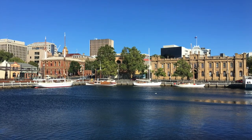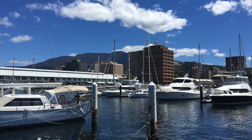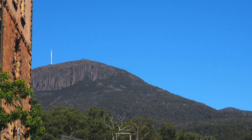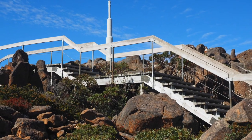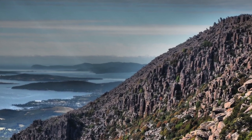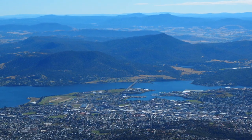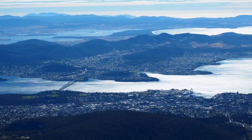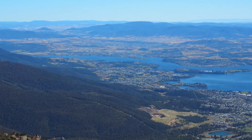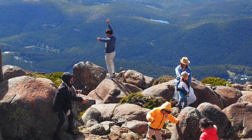I first visited Hobart on Radiance of the Seas a few years ago and I've included some photos from that trip as well. During my previous trip, I organised a private tour to the summit of Mount Wellington. At a height of 1271 metres, it doesn't quite rank among the tallest mountains in Australia, but it's certainly an impressive sight as it defines the topography of Hobart. The view from the top is truly breathtaking. I visited in summer and it was super cold up top, so if you do visit, make sure you wear appropriate clothing.